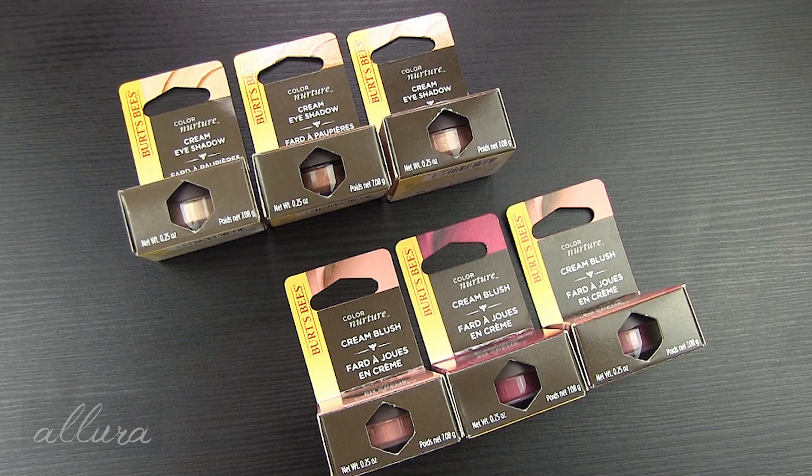Hi everyone! In this video I'm excited to bring you some new makeup from Burt's Bees. We don't often see makeup coming out from Burt's Bees, or it's not really talked about on YouTube. We're going to look at their new Color Nurture line, which includes both cream eyeshadows and cream blushes. I'm going to swatch all the colors in those two categories and also apply a couple of shades to my face. I'll wear them throughout the day and give you my final thoughts at the end.